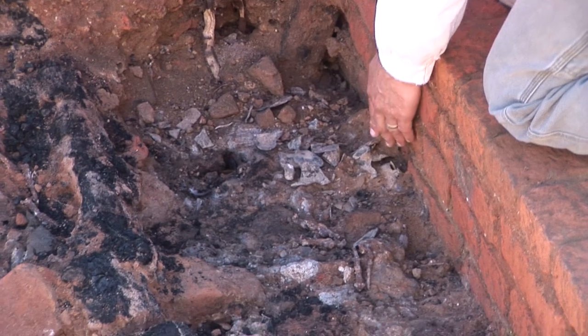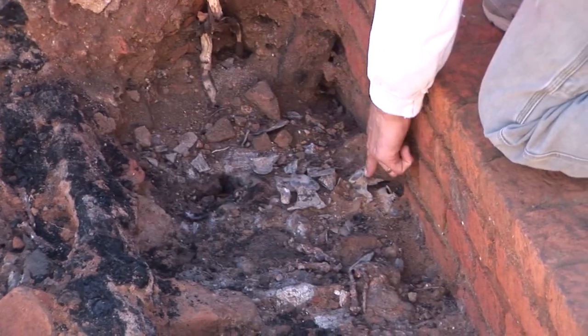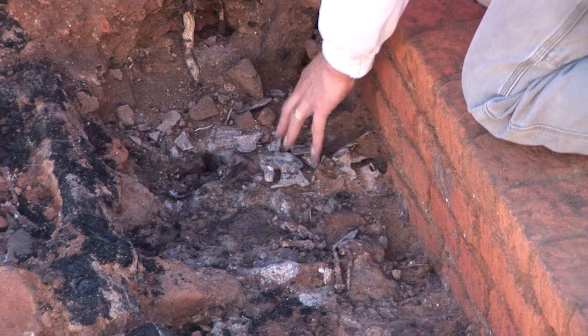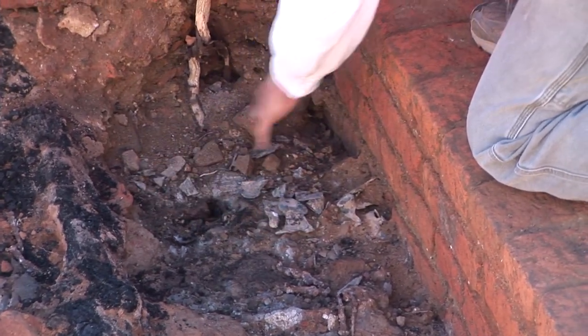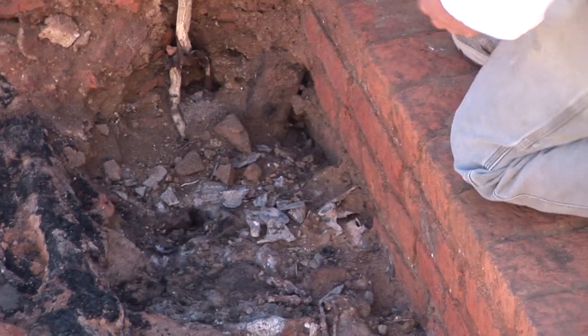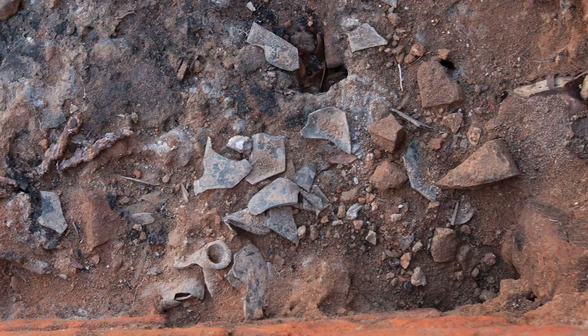We have a glass case bottle right here on the floor. Looks like broken in place. You can see the neck here and a couple dozen pieces of the bottle spread out throughout here. That's interesting — that may well have been on the floor at the time of the fire.